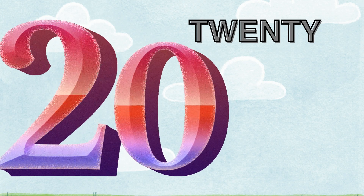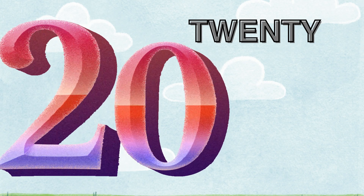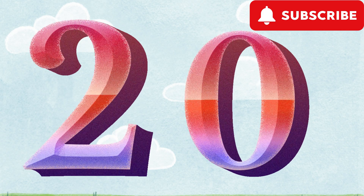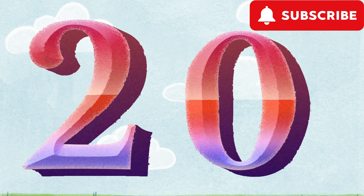Twenty. T-W-E-N-T-Y. Okay, let's count the kites. One. Two. Three. Four. Five. Six. Seven. Eight. Nine. Ten. Eleven. Twelve. Thirteen. Fourteen. Fifteen. Sixteen. Seventeen. Eighteen. Nineteen. And twenty. There are twenty kites. Two and zero. It's twenty.